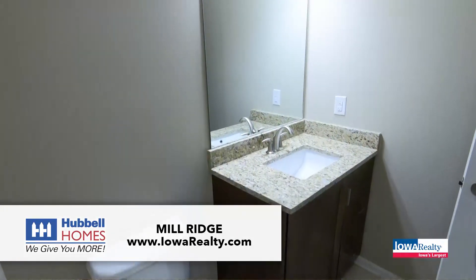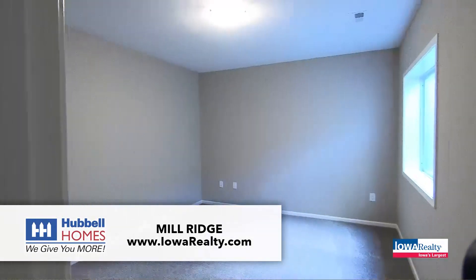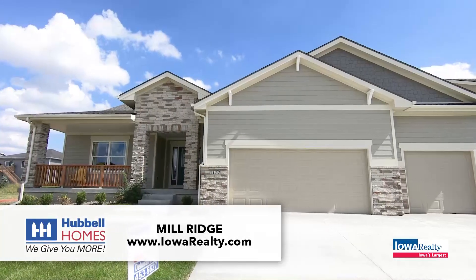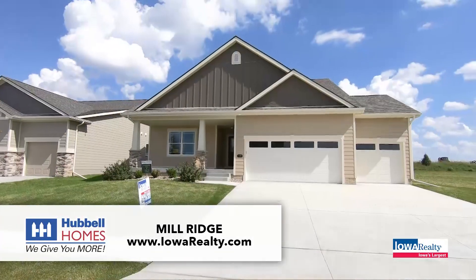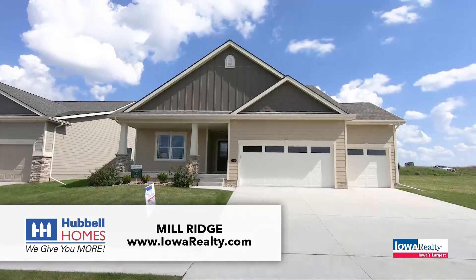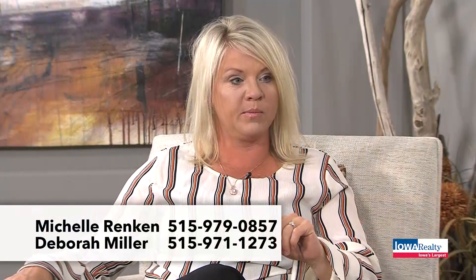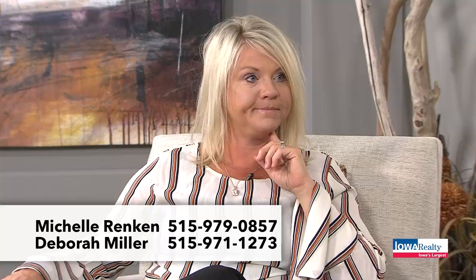Hubble is Iowa's largest builder with a 160-year legacy, in-house warranties, a great follow-up program, two design studios, and brand names throughout the home. They also offer a rate buy-down program through their preferred lender that saves you about $100 a month on average.